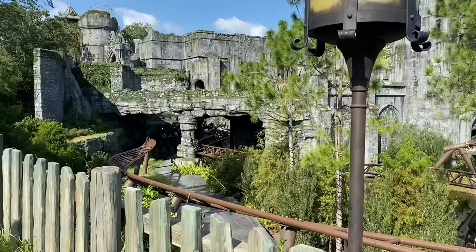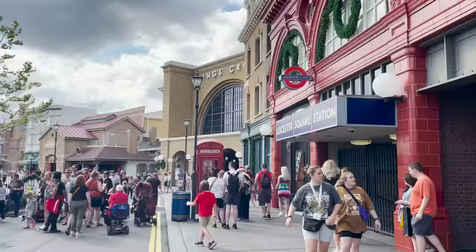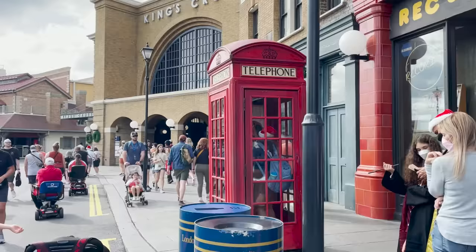We're about to break down the 13 best tips and tricks for visiting the Wizarding World of Harry Potter. You might have seen some of these in our other videos, but we decided to bring them all into one main hub specifically for the Wizarding World, which is an amazing immersive experience that anyone will enjoy, not just Harry Potter fans.